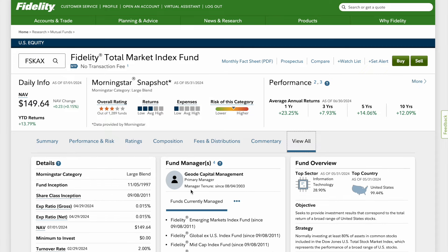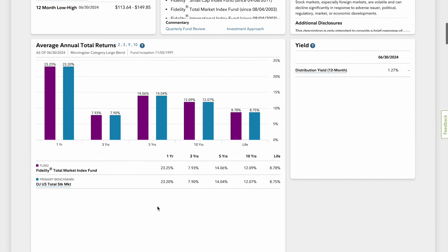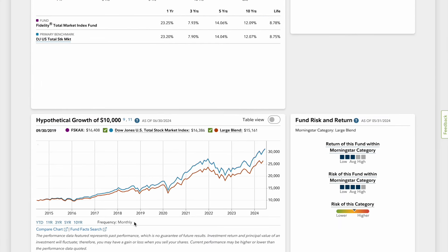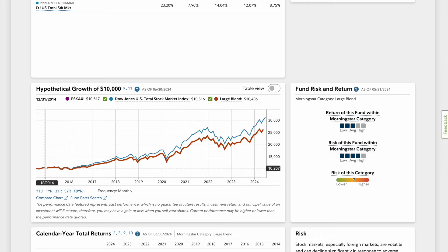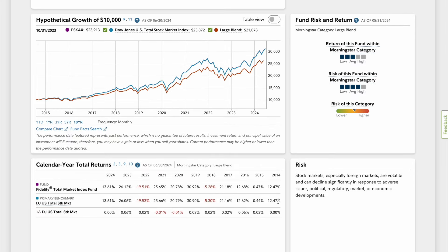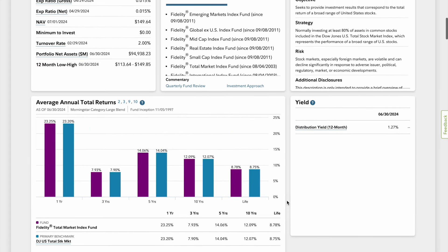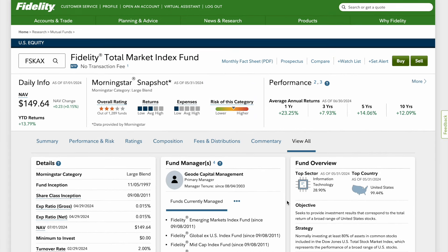This is definitely worth considering because you get great diversification. Looking at the 10-year hypothetical growth: if you had invested $10,000 in 2015, it would now be worth $30,000 — essentially 2.5x your money, which is excellent. They compare it to the Dow Jones due to similarities, but the gains are all pretty much very identical. This is definitely a fund you should consider.